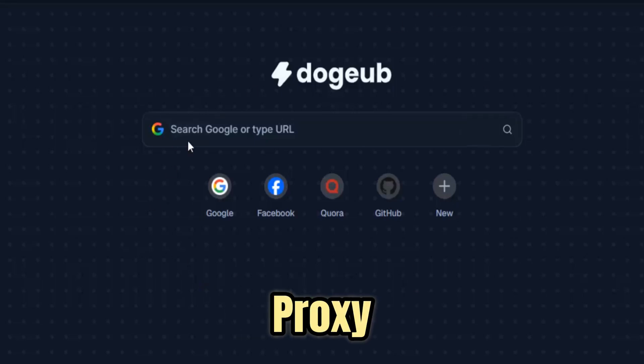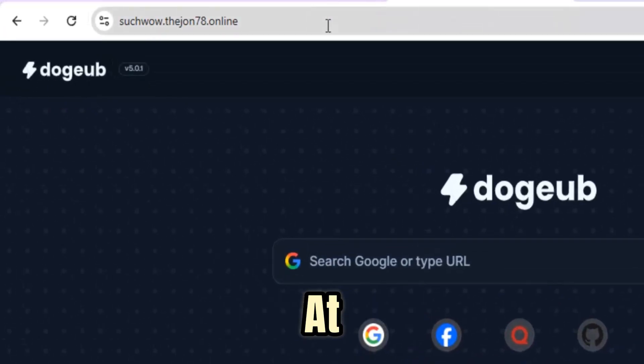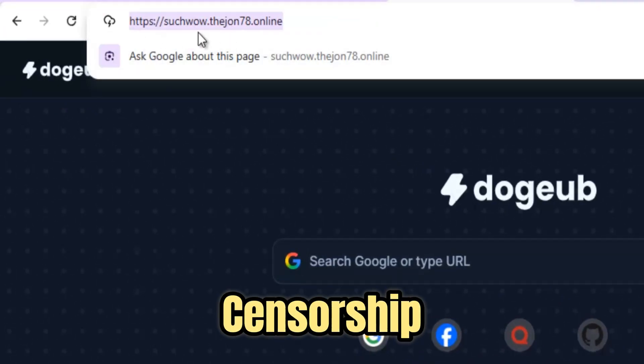Doge Unblocker isn't just a proxy — it's your speedy, secure ticket to the internet you've been locked out of. Whether you're stuck at school, restricted at work, or blocked by regional censorship,